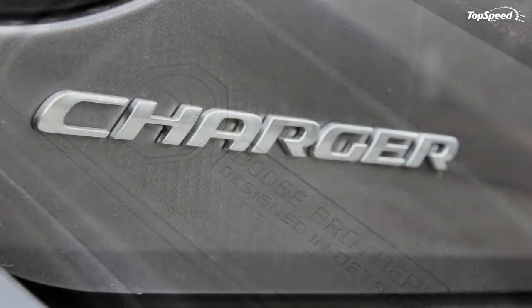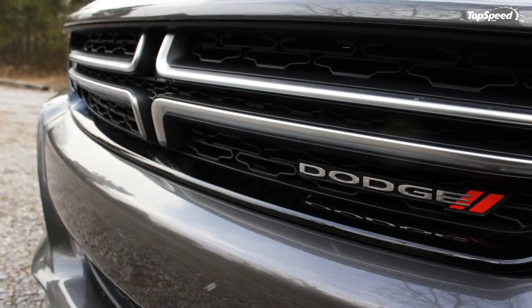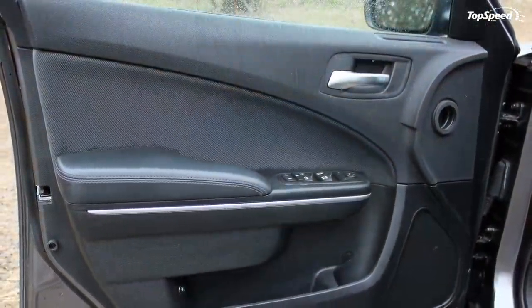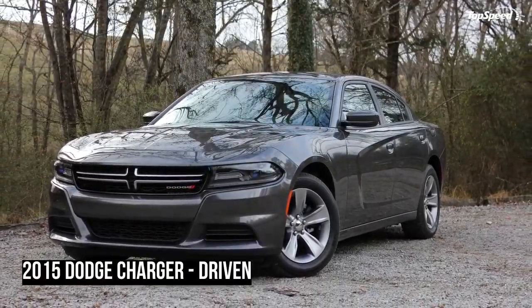Interior space is better than expected, with plenty of headroom front and back, and the rear seats get extra points for above average legroom. Even the trunk is sizable. I put my wife and two friends in the car and packed it with equipment, and we went up to the mountains for an evening of skiing. Everyone was comfortable and enjoyed the ride.